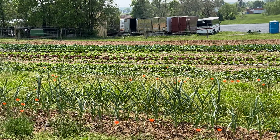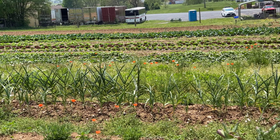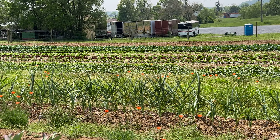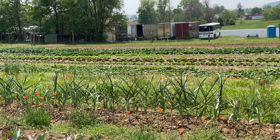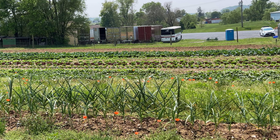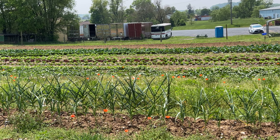Well, everything's looking great. Praise the Lord. Strawberries are growing. When they put them in they just looked like some dead roots, but they're coming on. Praise the Lord, that's great.